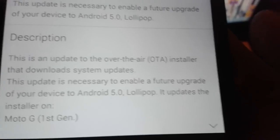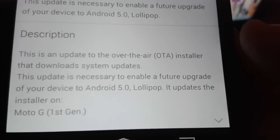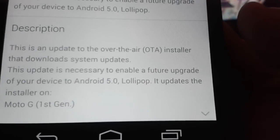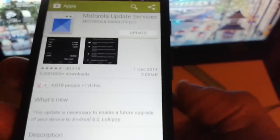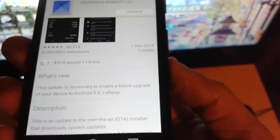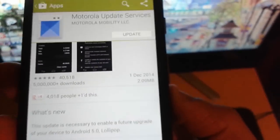This update is necessary to enable a future upgrade of your device to Android 5.0 Lollipop — it updates the installer. So if you don't update this application, you won't be able to install Lollipop. You really need to go ahead and update this now.